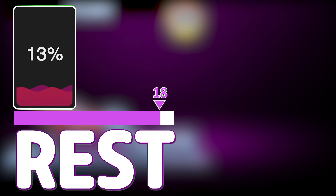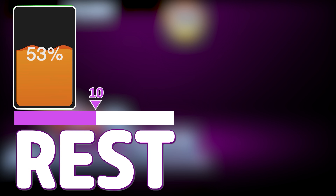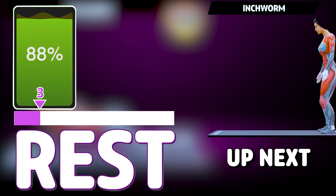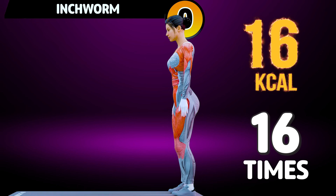Rest time. Next exercise is inchworm in 3, 2, 1, go!